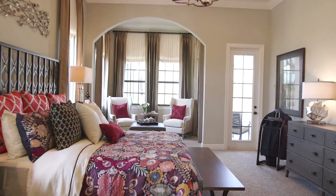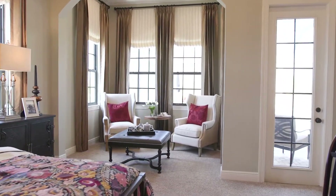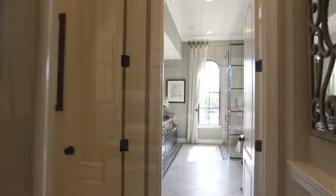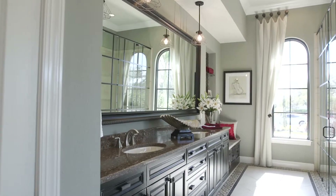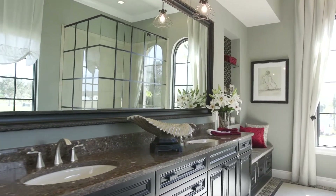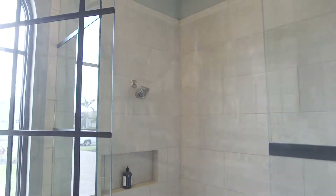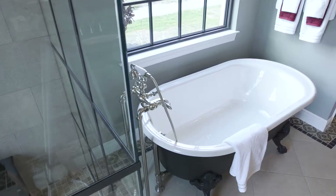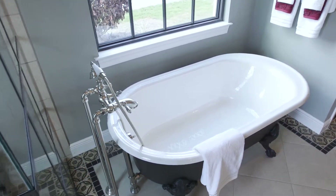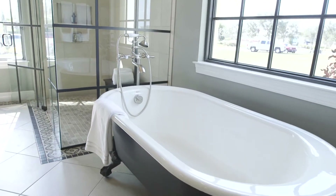The master bedroom suite features a bedroom, sitting area, and nice closets. The master bath is showing something a little unique — instead of the frameless shower, we're doing a shower enclosure that sort of has the window panes, which has a very traditional look to it. A freestanding tub with some really unique finishes on the exterior — very dark, very elegant.